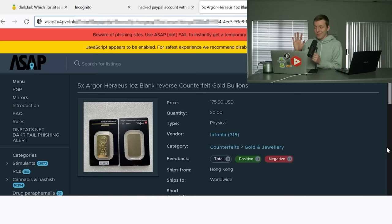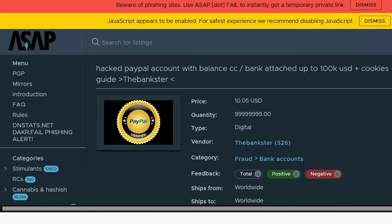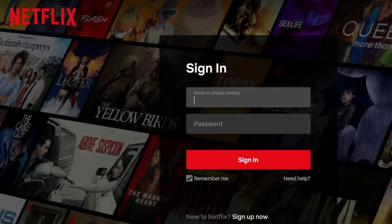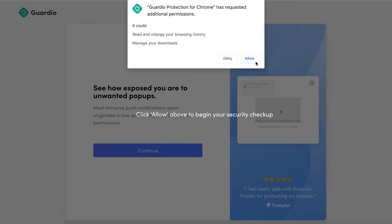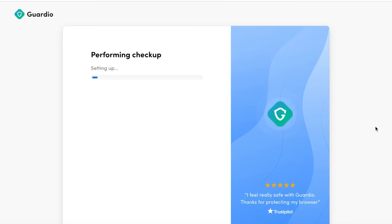For listing number three, we are going to be buying some counterfeit gold — five fake one-ounce gold bullions. I'd be interested to take this to a pawn shop, obviously letting them know the gold is fake, to get their opinion on how legit it looks. And finally, the last purchase for this first round of orders is a $27.10 Netflix account. This video is sponsored by Guard.io, a browser extension that protects users on the internet by keeping their personal information safe and detecting threats before they reach your browser.